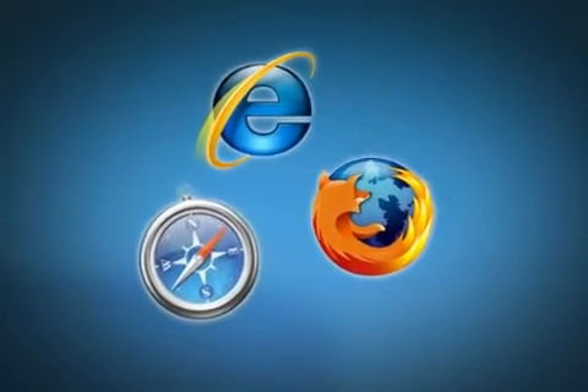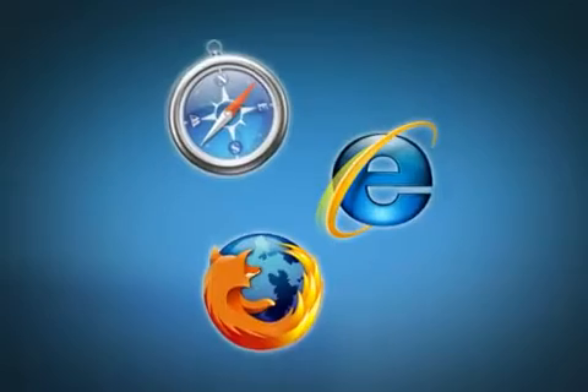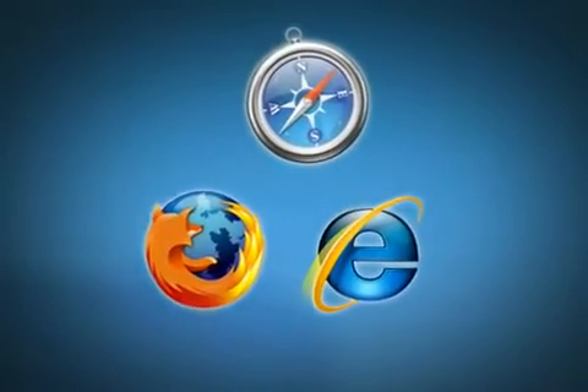Get started quickly with a web-based approach that provides agents, customers, and administrators with access from anywhere on any platform. Get the kind of straightforward, intuitive functionality that makes life easier, not more difficult.